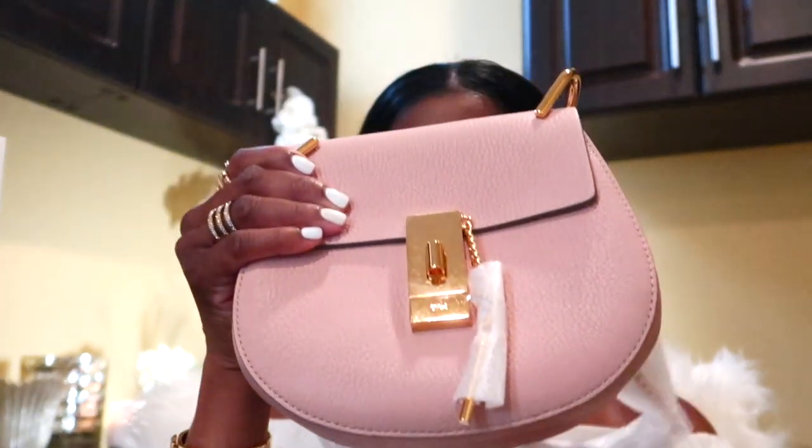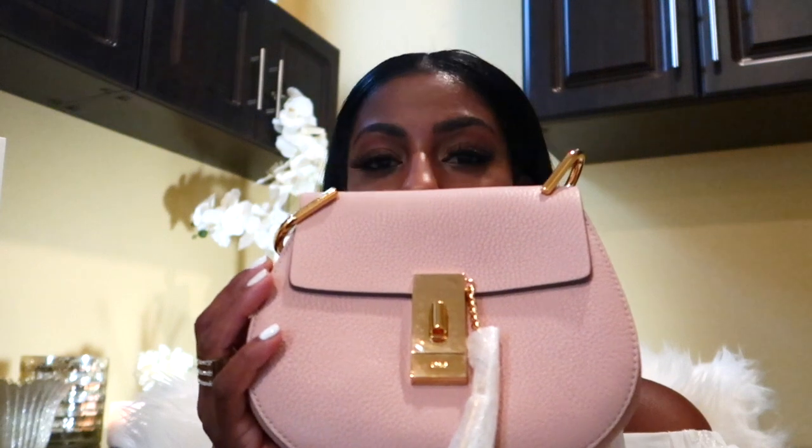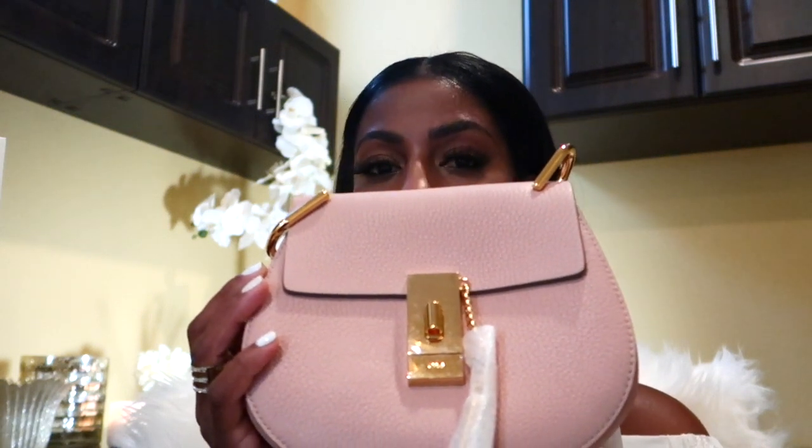Oh my gosh, it's so gorgeous. Here it is — my beautiful Chloe Drew Mini with this beautiful gold hardware. You guys, look how new it is. I didn't even take the protective stuff off. That's how disciplined I am. I wanted to carry this bag but I said no — not until I do an unboxing video. So this is it.